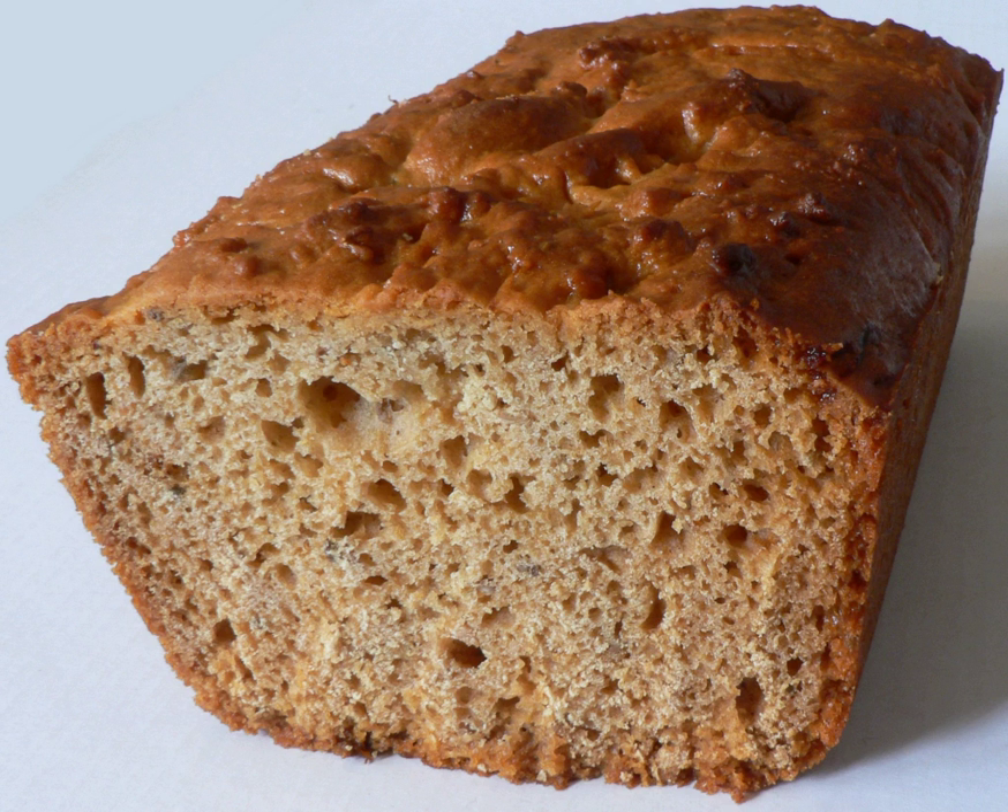The Reims pain d'épices industry was decimated by World War I. The pain d'épices of Dijon outpaced its older competitors in the Napoleonic era, and the bread is now considered one of the specialties of that city.